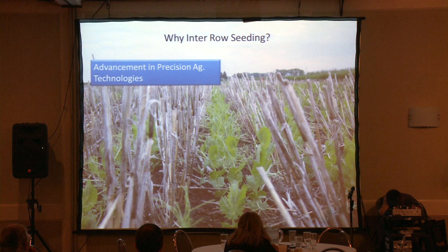Advancements in precision ag technology. Mostly everybody in this room who farms has some sort of precision ag technologies, whether it's auto guidance, auto steer, whether you're running basic WAAS systems, Omnistar, RTK, or RTK VRS. There are so many options now, and we have to start putting that to use.